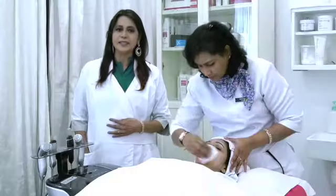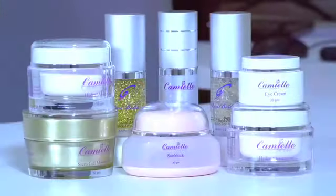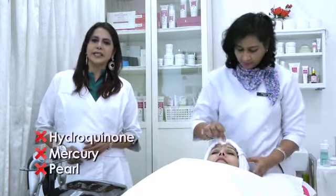When clients come with a pigmentation problem, we start them off with a V5 treatment. Our product range, Camell, is sourced ethically and does not contain any whitening ingredients such as pearl, mercury, and hydroquinone.